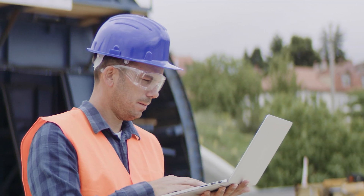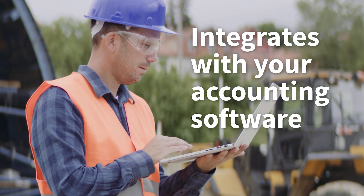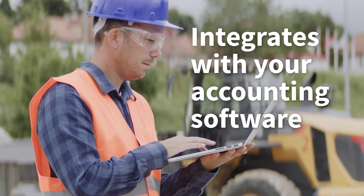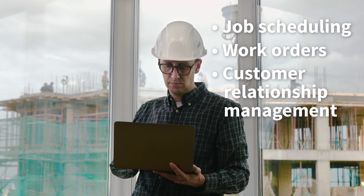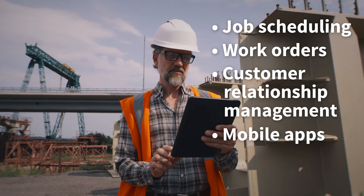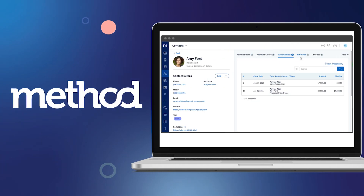The best electrical contractor solution integrates with your accounting software to provide supplementary features such as job scheduling and work order management, customer relationship management, and mobile apps and integrations for on-the-go access. For a top-tier solution tailored to QuickBooks or Xero users, look no further than Method.